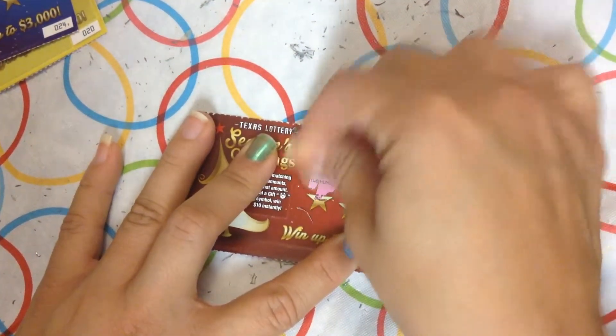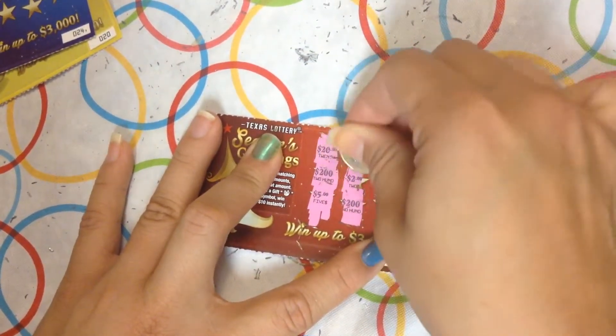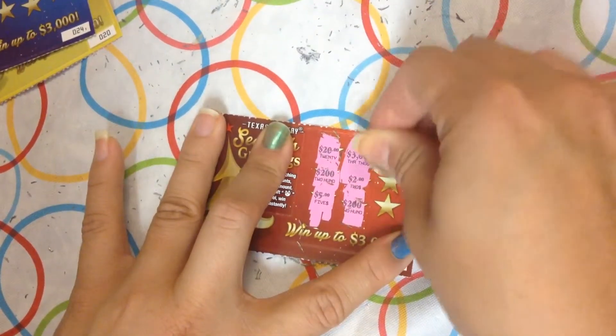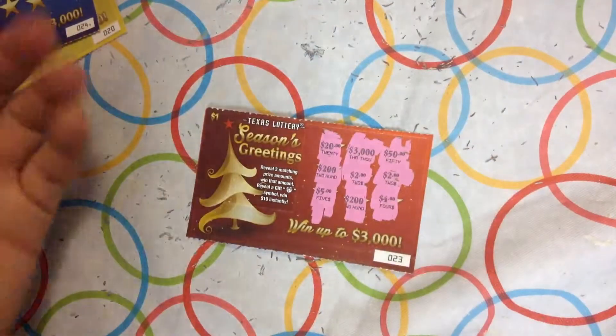Next: 20, 205, 200, 2 and 3,000, 50, 2 and 4. Not matching.